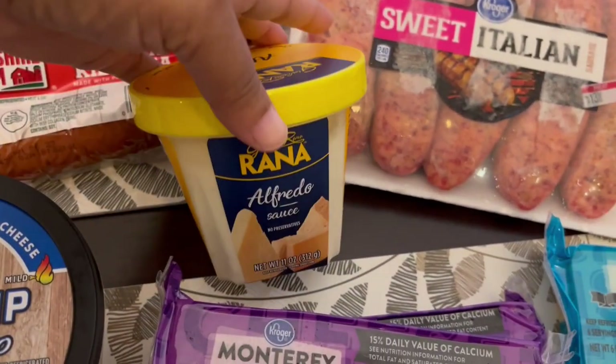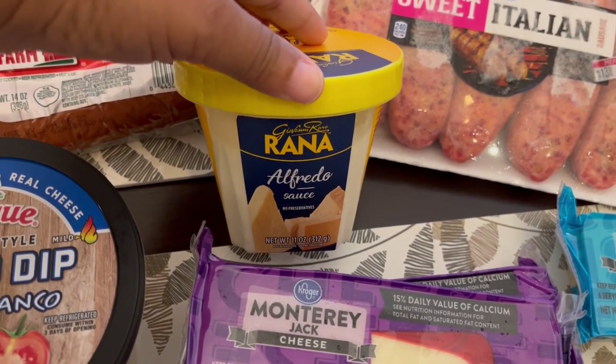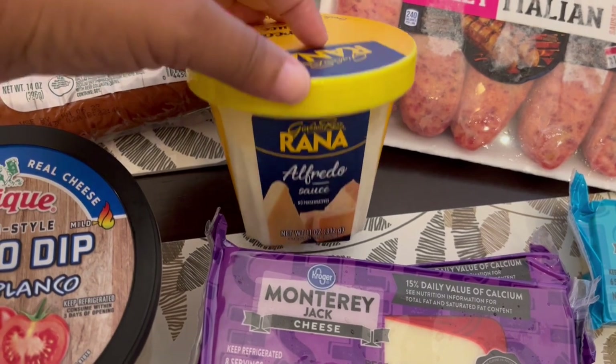I grabbed this Alfredo sauce — it's for a recipe. I could have, of course, made my own but the recipe calls for refrigerated Alfredo sauce and just to cut down on time, this was just easier than trying to make my own.